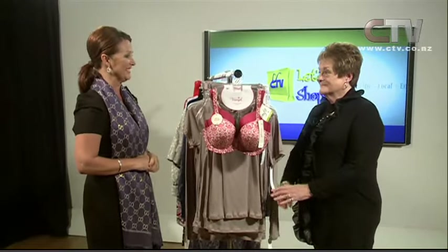Hi, I'm Jude Kirk and welcome to Let's Go Shopping. Ladies, we all need it, can't live without it, and it can make a huge difference to our outer garments. Gay from Lingerie on Barrington joins us.